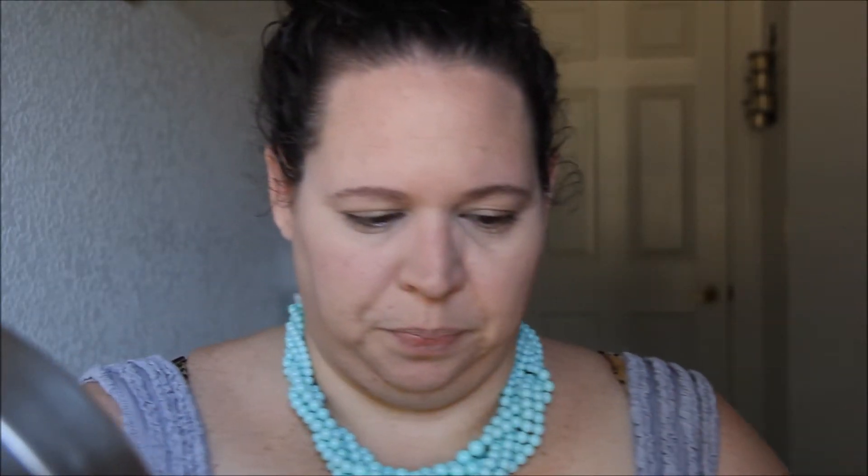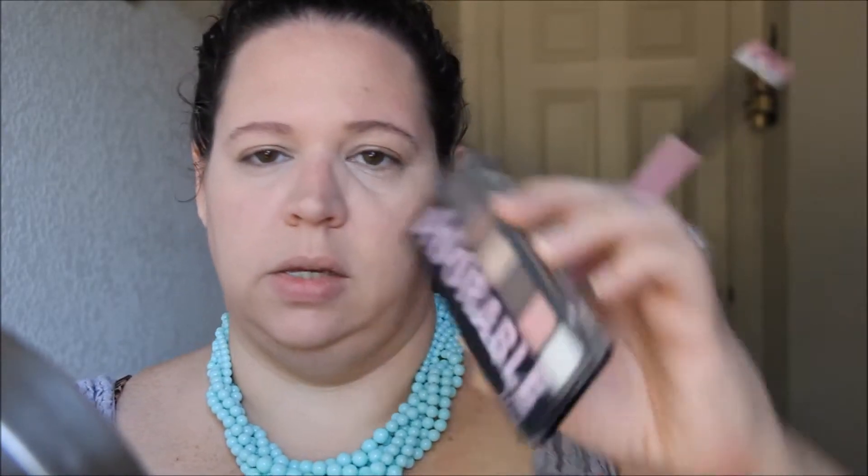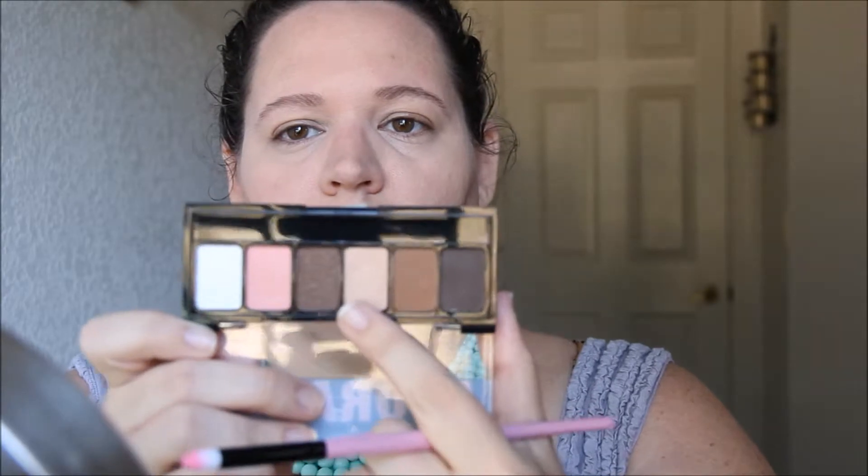Next, I'm going to take this BH Cosmetics crease brush and my Adorable palette from NYX. I'm just going to take this shade right here and run that in my crease, just to give a little bit of dimension to my eye.